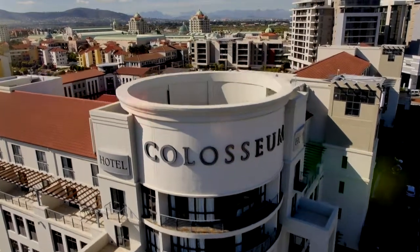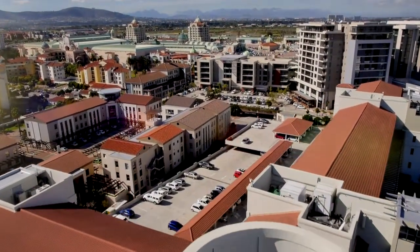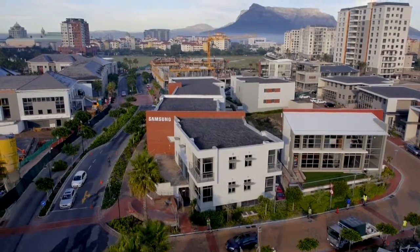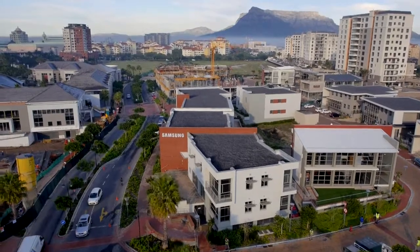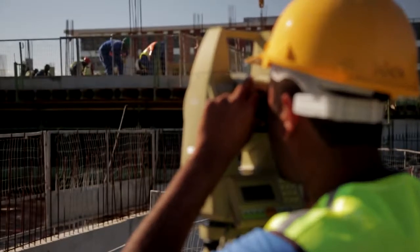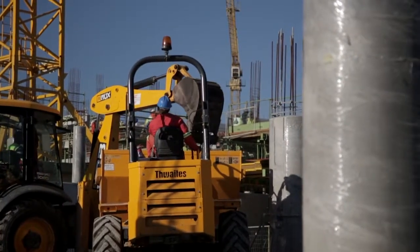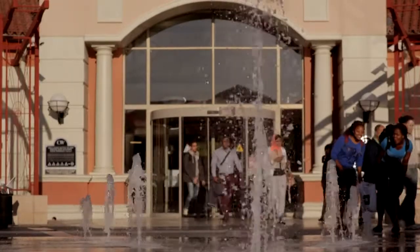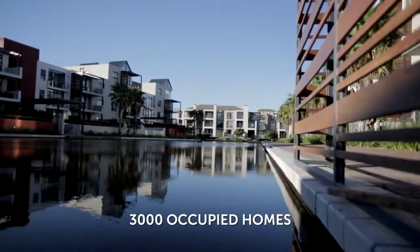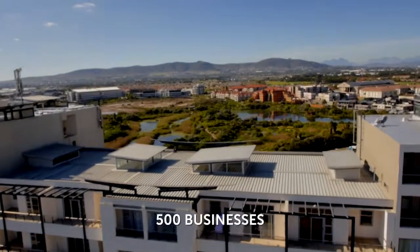The rise of Century City has been a remarkable phenomenon in the recent development of Cape Town. In the last decade alone, since the Rabie Property Group acquired all of the undeveloped land in this 250-hectare precinct, along with a basket of development rights for commercial, residential and retail land use, the number of residents and daily visitors has risen exponentially, with over 3,000 occupied homes and over 500 businesses now established in Century City.